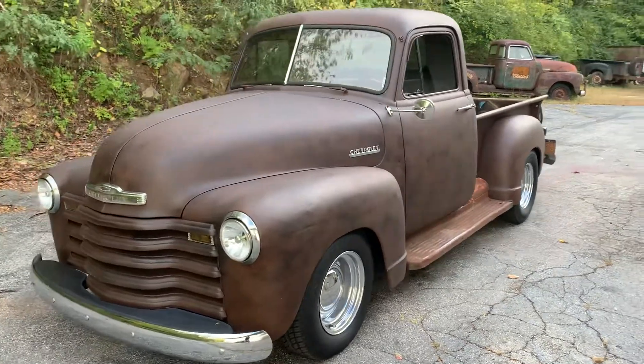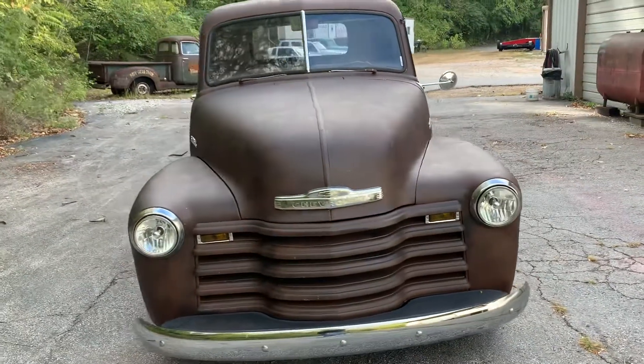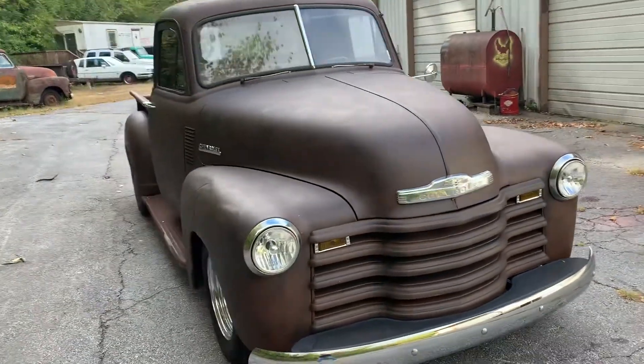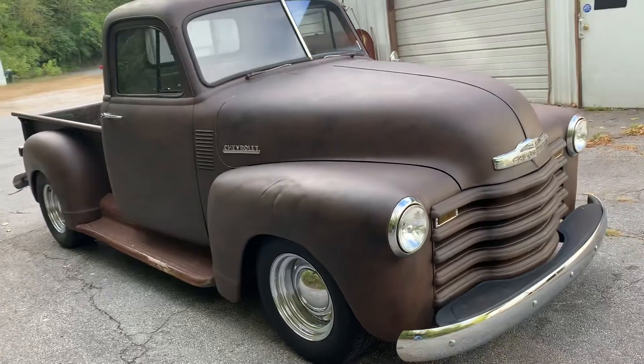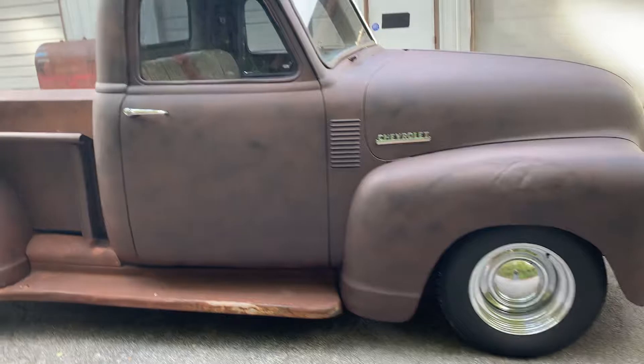Giving a little preview of this '52 Chevy 3100. This is an original frame truck with a Mustang II front end. So we got power steering, power brakes, independent suspension.